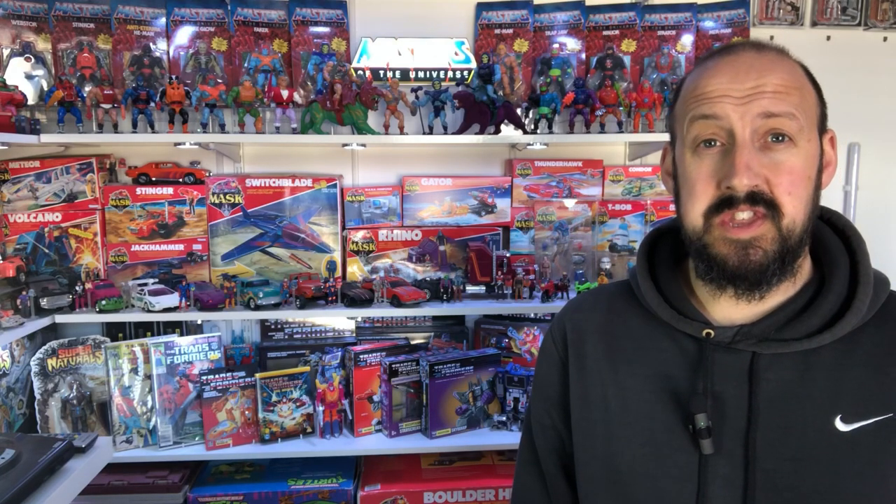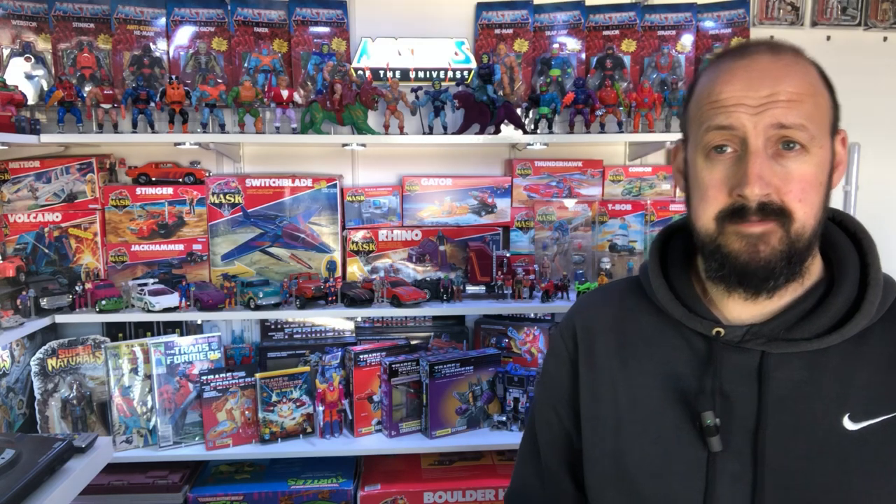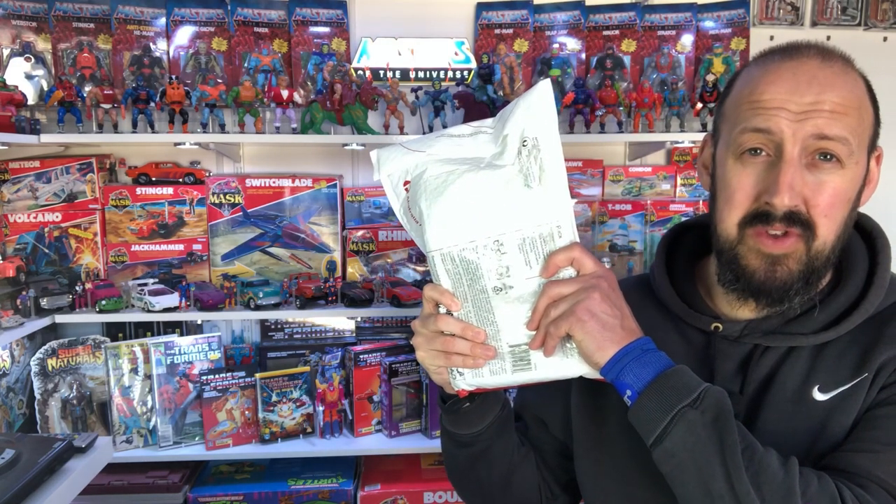Welcome back Toy Fans to episode 165 of Ronald's Reviews. On today's episode we've got a gift from Down Under.